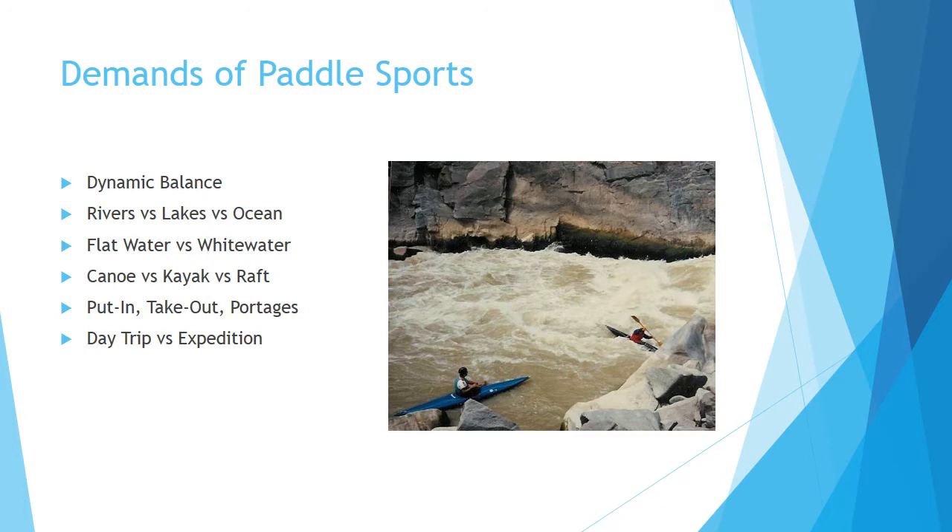The physical demands also depend on where you're going to be paddling, and how far it is from the put-in to the take-out, whether or not there are portages, whether it's a rocky trail to get up and down with your boat and your gear, or whether it's just a couple hours at a honey hole, or if you're going for a few weeks on a long expedition.